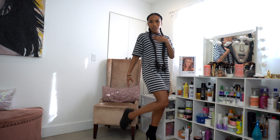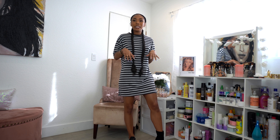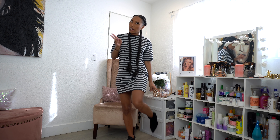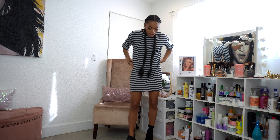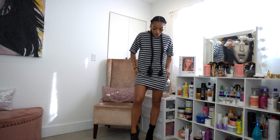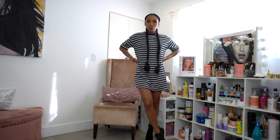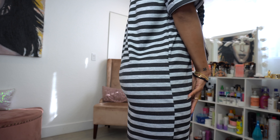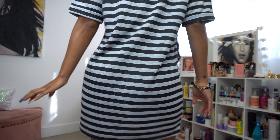I could pair this with some black sneakers and a jean jacket for a casual look, or dress it up with these black booties — also from Boohoo, got them about two months ago. Either way, you can dress it up or dress it down. Here's a close-up: it has a little bit of stretch to it, not too much, just normal for a t-shirt.